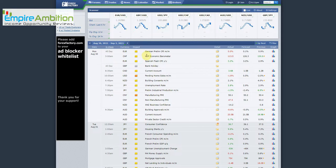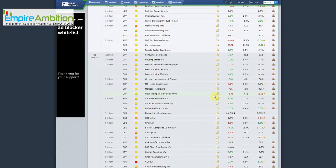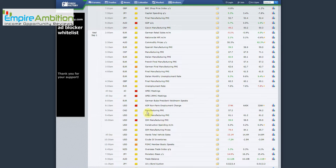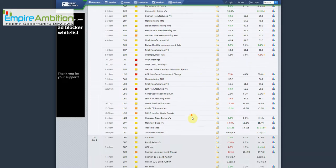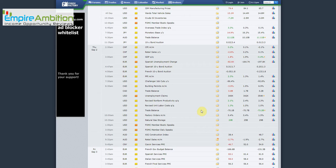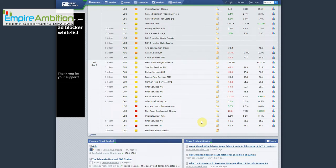Let's go ahead and check out the news for the week — this is Non-Farm Payroll week. Monday and Tuesday had nothing of major interest. Wednesday had ADP Non-Farm Employment Change and ISM Manufacturing PMI. Thursday had Unemployment Claims, which could have produced a spike with gold. Friday had Non-Farm Payroll and ISM Services PMI.